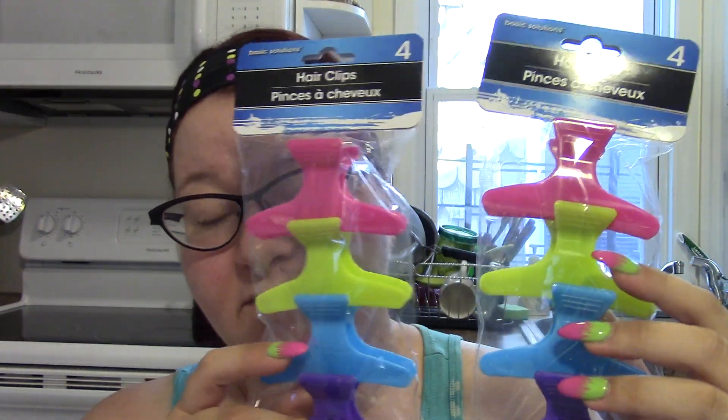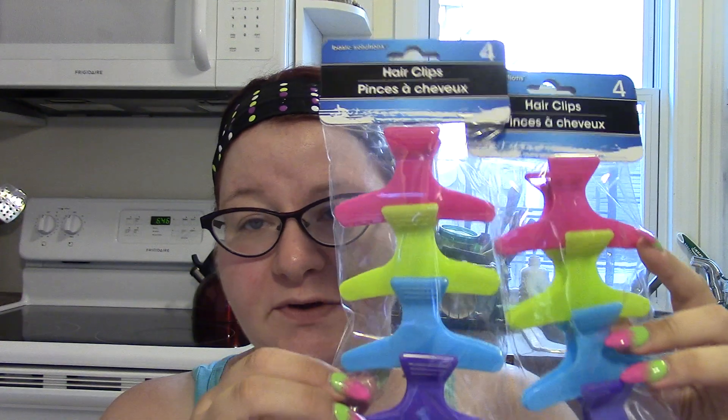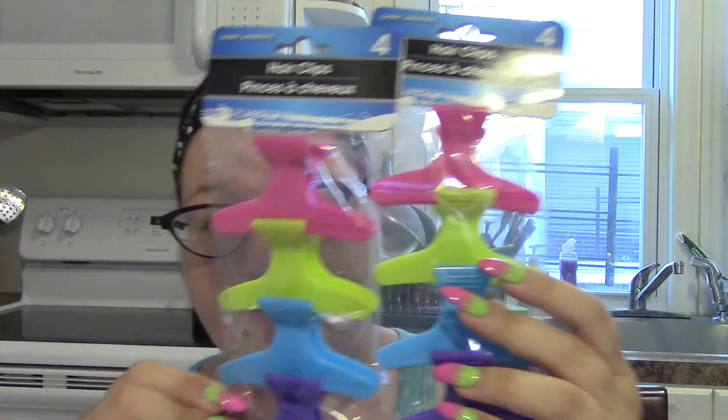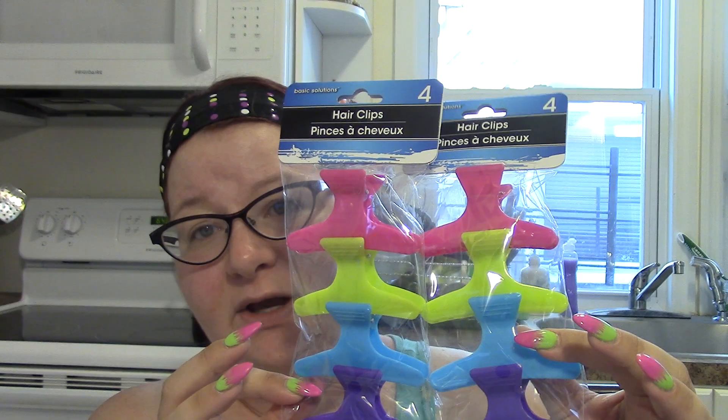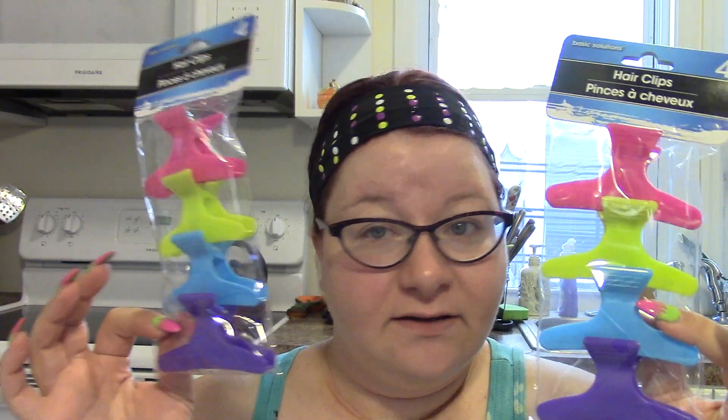Let's start with these butterfly clips — I'm always running out of these. These just say hair clips, there's four in each package for a dollar and they're multicolored: purple, blue, green and pink. You can get these at a beauty supply store for two or three dollars but they're usually just one color. I'm forever losing these clips — my dog chews them — so they just disappear into the vortex of my apartment.